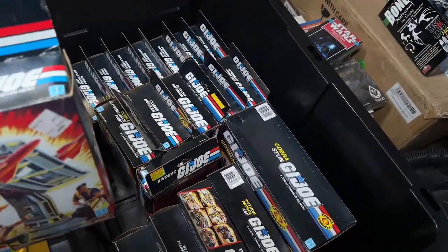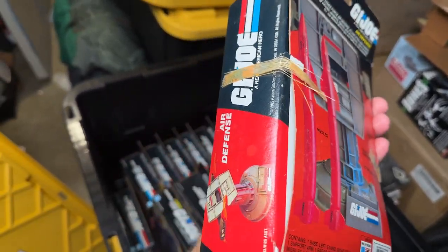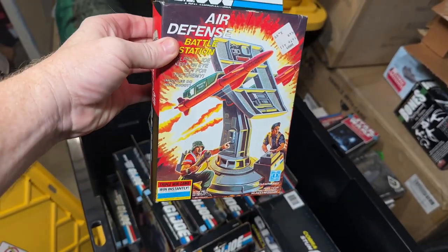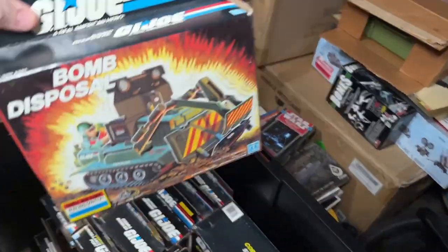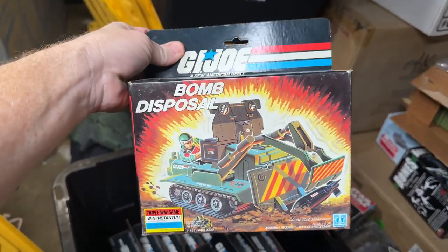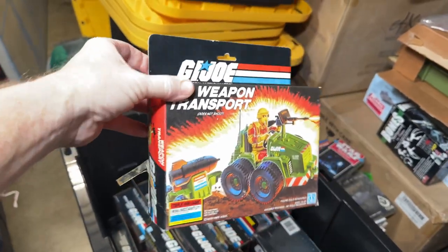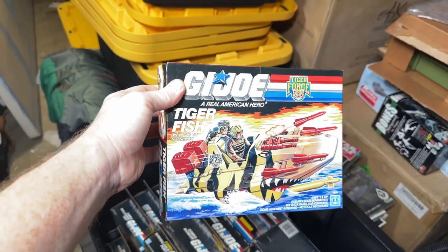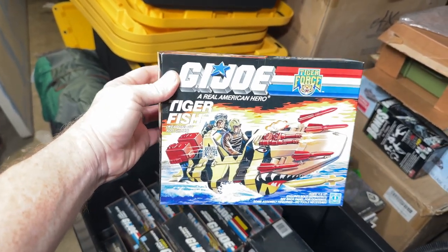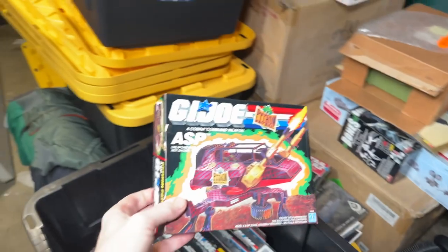I'll just start pulling some of these out. We got the air defense here. And as I mentioned, you can see the tape starting to fray, but the boxes are still in excellent condition. We got the bomb disposal. We got the weapon transport — again, you can see the tape there. We got the Tigerfish, as I incorrectly called the Python Patrol, but it's actually the Tiger Force. Here is the Python Patrol ASP.